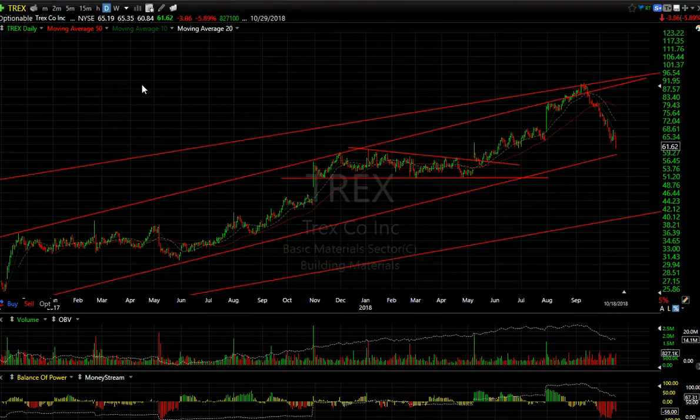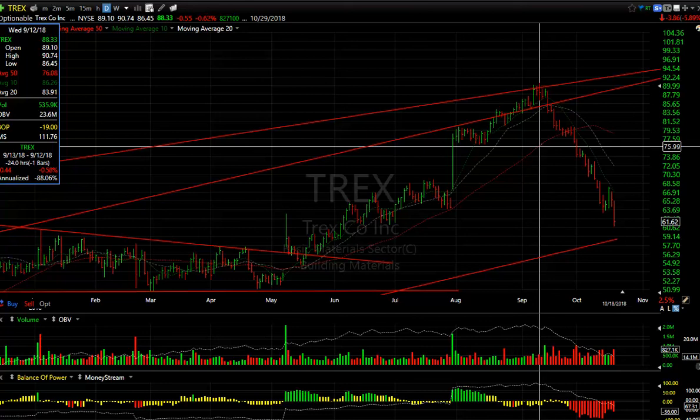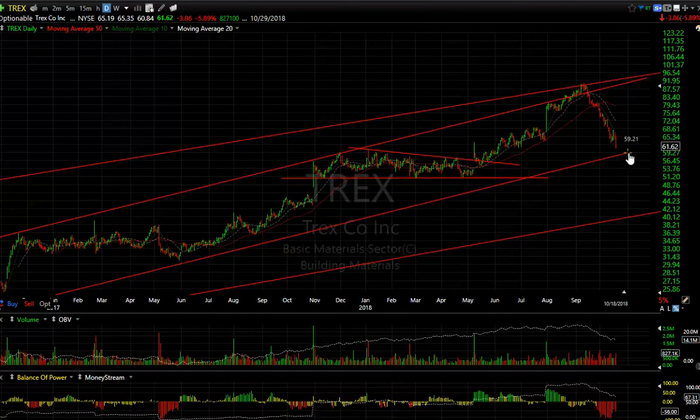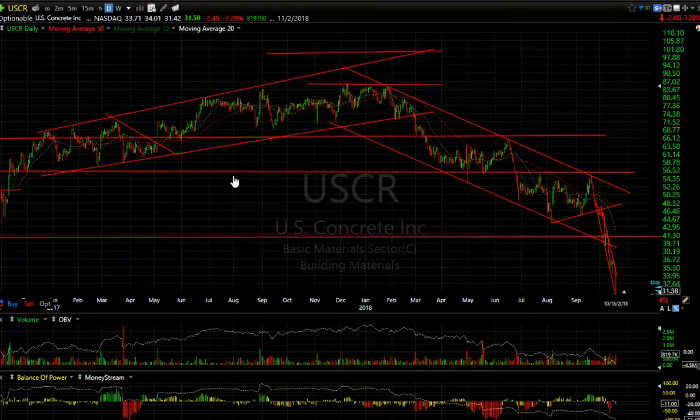TREX — more building material product manufacturers getting hammered. Another one from 90-plus down to 61, and that didn't take long. The long-term trend line comes in right about here so we're pretty much at that level, and I wouldn't be aggressively shorting it. However my target is down near 52.